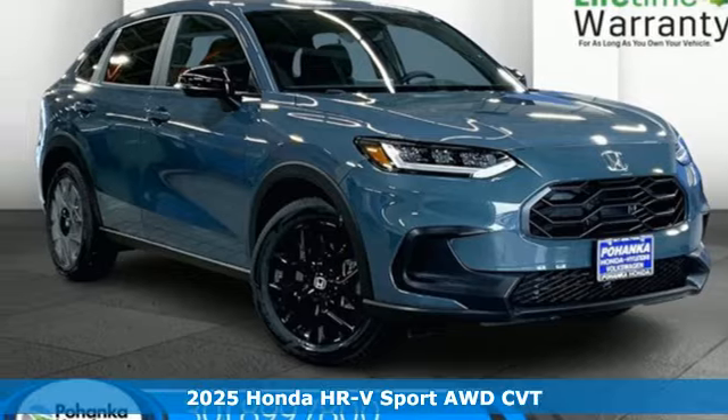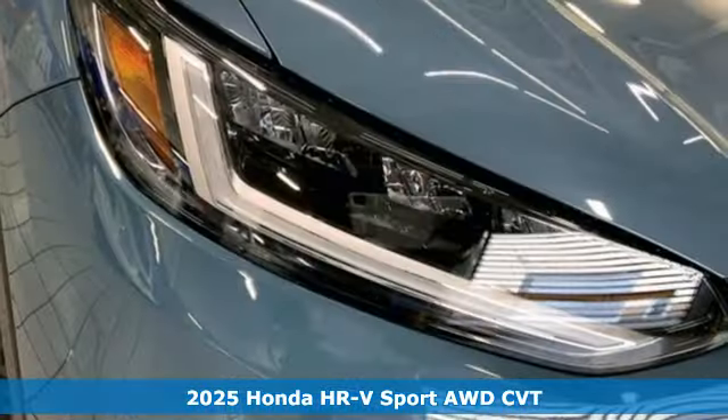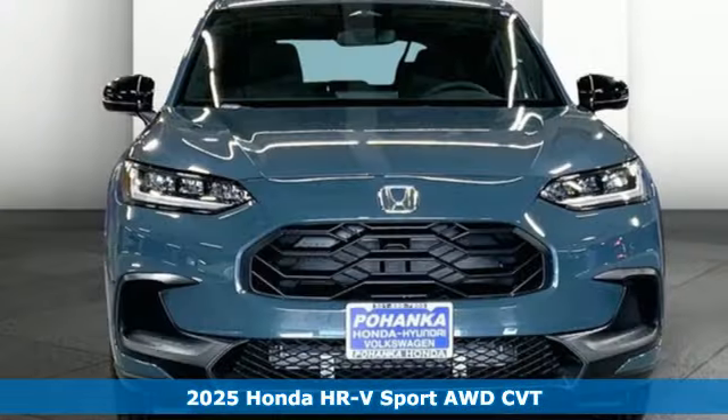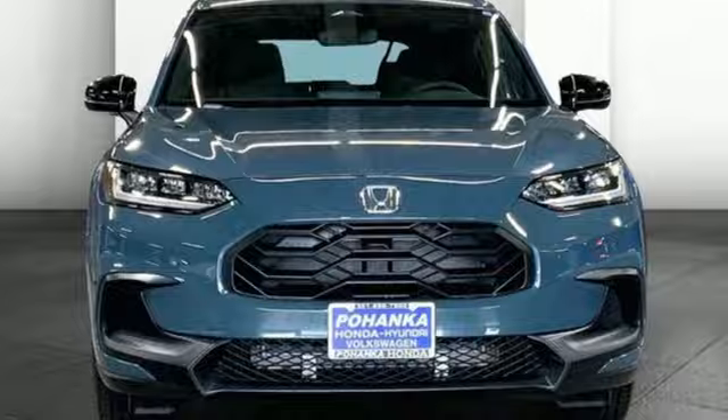It's a new 2025 Honda HR-V. Packed with conveniences, versatility and a sporty driving feel with easy maneuverability, the HR-V tames the urban jungle.